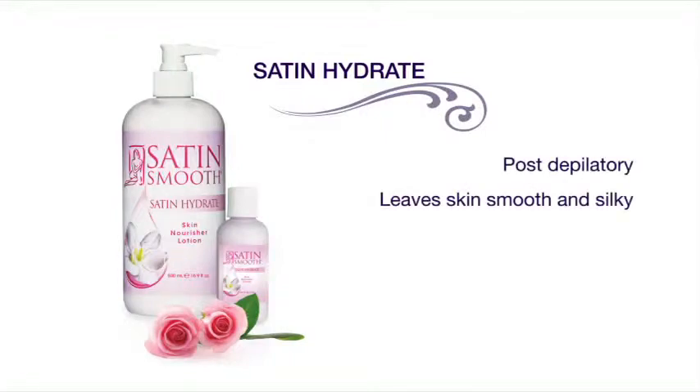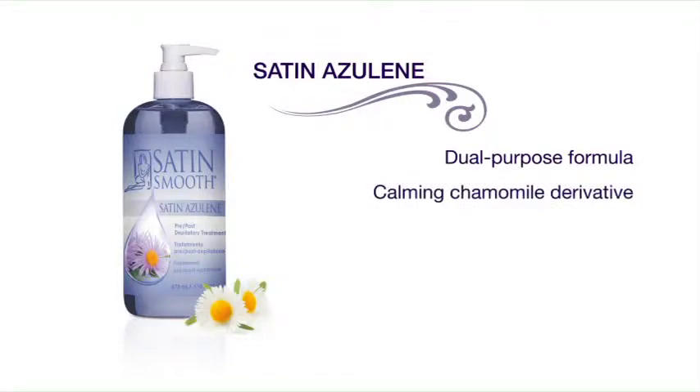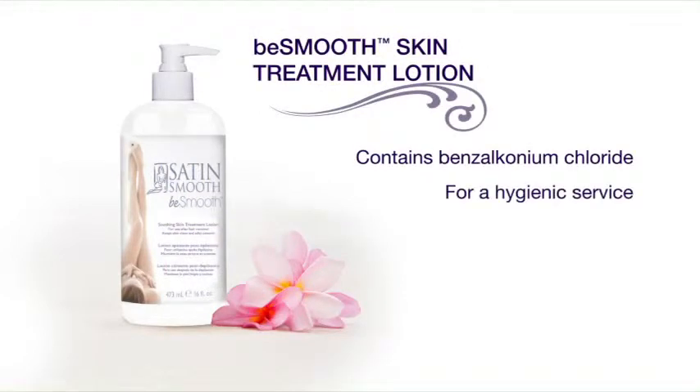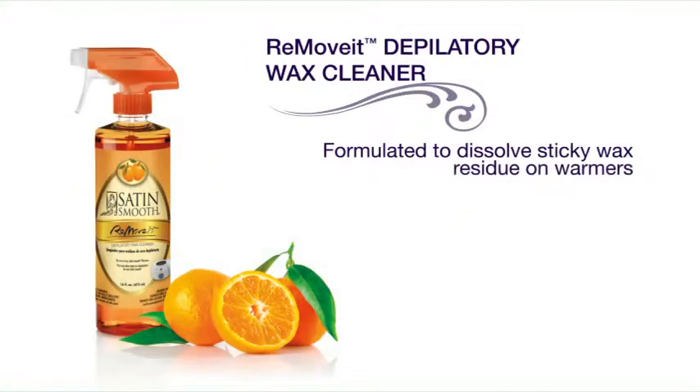Satin Hydrate skin nourisher lotion nourishes and moisturizes the skin after waxing, leaving skin smooth and silky. Satin Azulene features a natural derivative of chamomile known for its calming and soothing benefits, combined with a gentle cleansing oil to lubricate the hair shaft for a comfortable hair removal service. Be Smooth skin treatment lotion is the perfect post-hair-removal application, providing a clean and hygienic finish. Keep your warmers and waxing station clean with Remove It depilatory wax cleaner — it dissolves sticky wax residue fast.